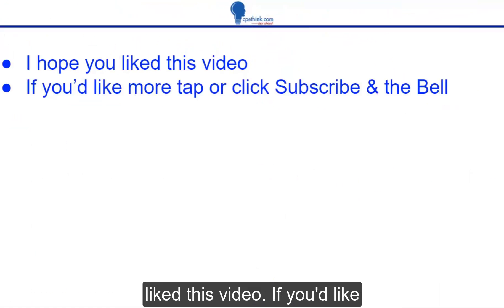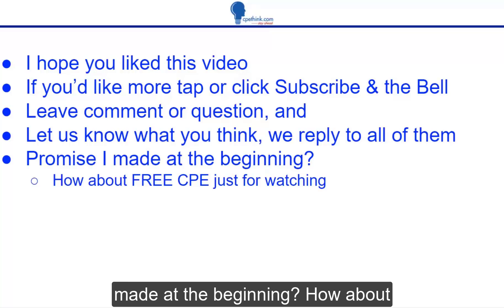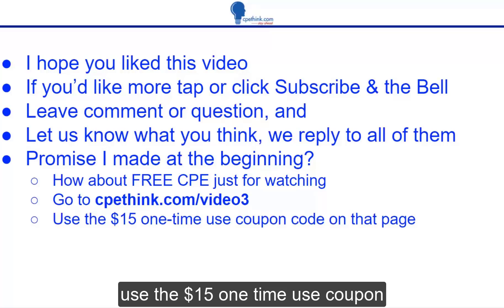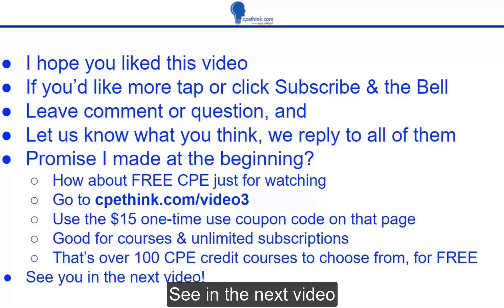I hope you liked this video. If you'd like more, tap or click subscribe and the bell. Leave a comment or a question and let us know what you think — we reply to all of them. Remember that promise I made at the beginning? How about free CPE just for watching? Go to cpethink.com/video3. Use the $15 one-time use coupon code that you see on that page. It's good for courses and unlimited subscriptions — that means over 100 CPE credit courses to choose from for free. See you in the next video.